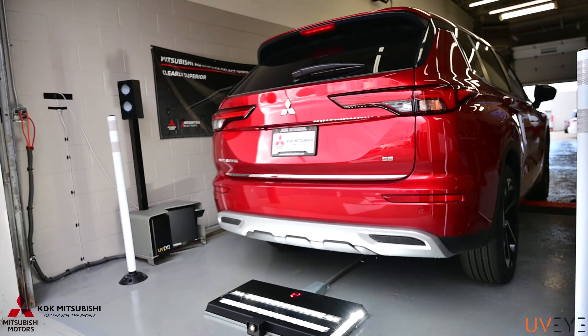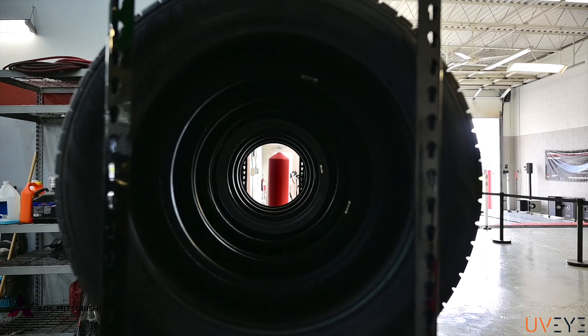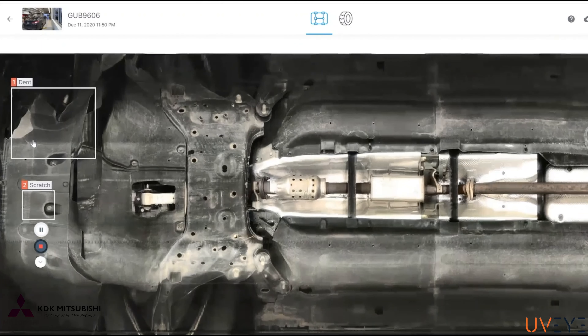The best part about our system here is that you don't have to put the vehicle on a lift. We can drive right through, check your tire pressure depths, the kind of tires you have, the brand of tire, the age of the tire, as well as scanning the whole undercarriage of your vehicle.